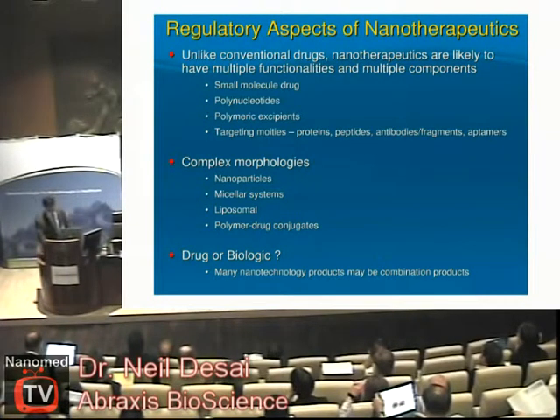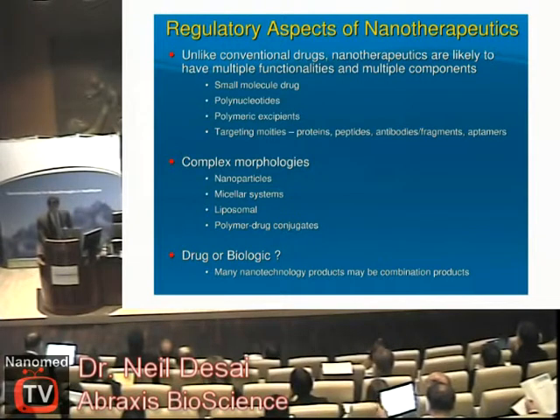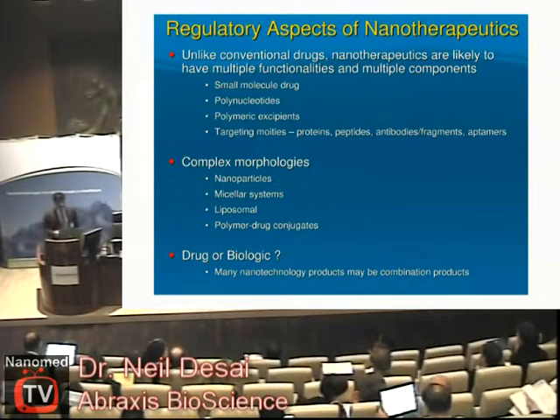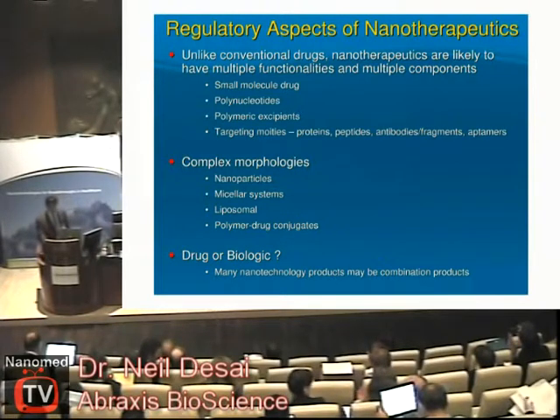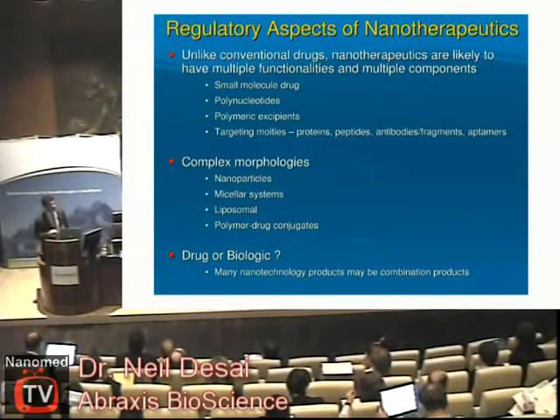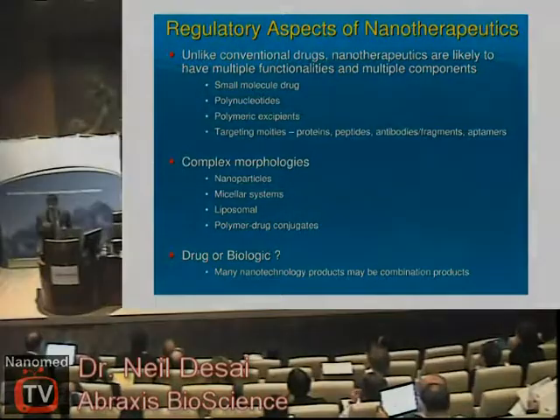In general, all of our experiences have been quite positive as far as dealing with the regulatory aspects. Most nanotherapeutics are likely to be complex, possibly involving small molecule drugs, polynucleotides, polymeric excipients, different targeting moieties, peptides, and proteins. You will need appropriate tools to understand these complex products and their morphologies. An interesting question that comes up is whether to classify these products as drugs or biologics, since they often have multiple components — small molecule drugs as well as biological components such as targeting moieties and proteins. Some agencies are dealing with this, for example the FDA has an Office of Combination Products where you can go and ask how to classify such products.